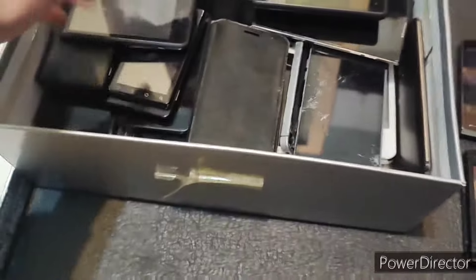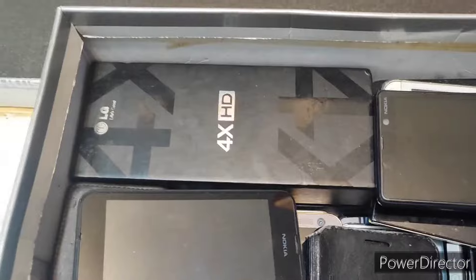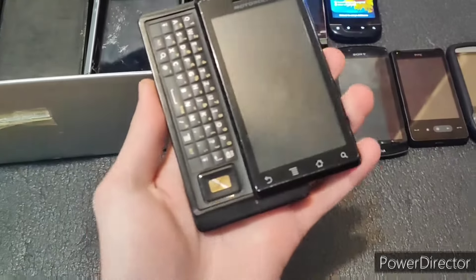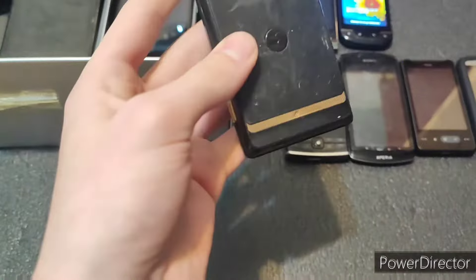This is pretty cool — all of these are pretty cool. This is a Motorola Droid 1. This is something I would never have even thought of getting. Oh, the rubber back is melted — sad face.